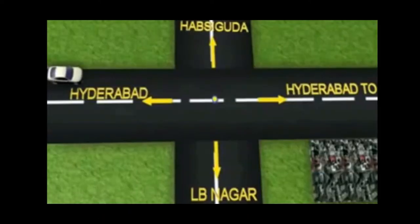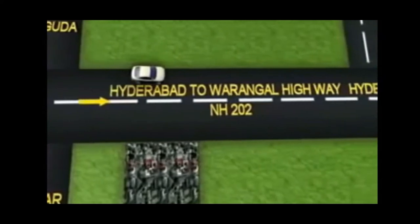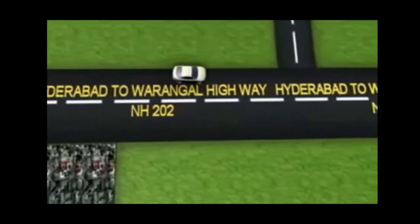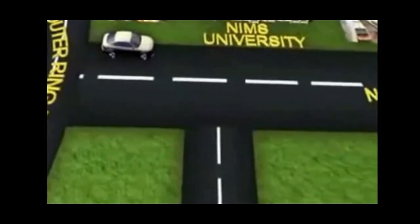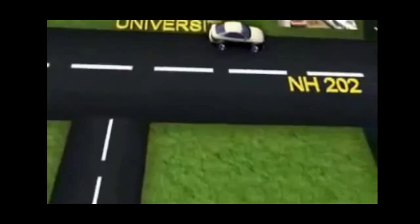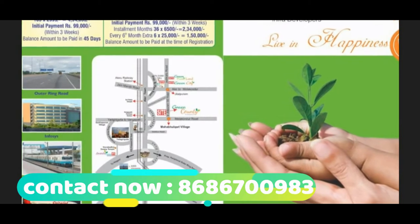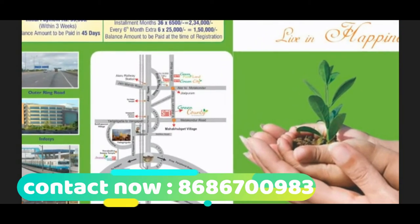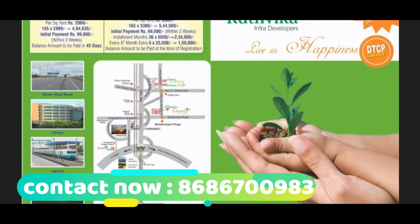Here is the layout. Here is the roadmap to the site, how to reach it from the Hubsigura center. The layout is situated at Yadirkutta, from Yadirkutta to Vangarpalli, Motakandur Road, near the JD Kallu Road, and the site has three to four sides near the Mahabupate Village.